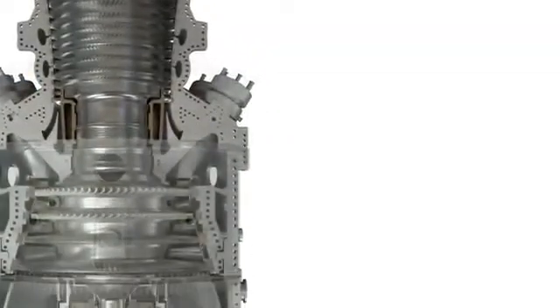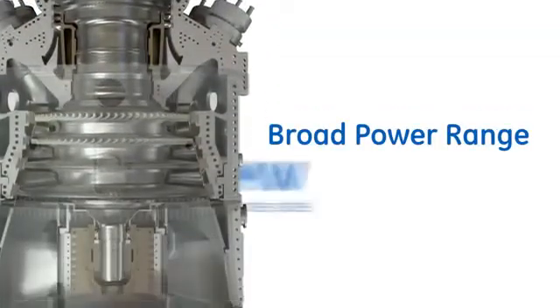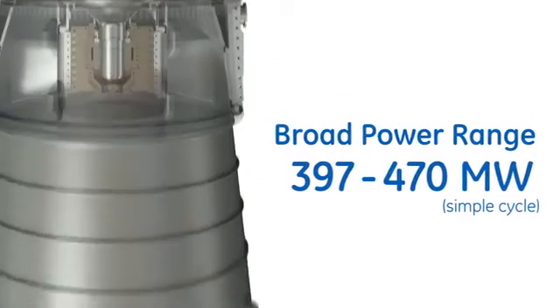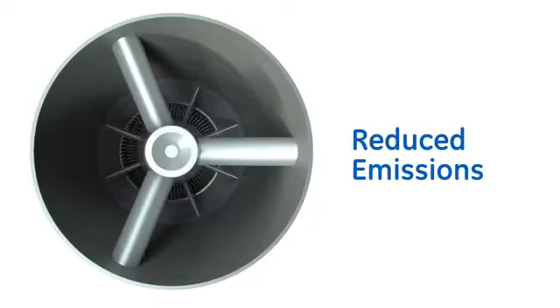Offered in two sizes to service a broad range of power, the 9HA delivers expanded operational flexibility, performance, and efficiency with reduced emissions.